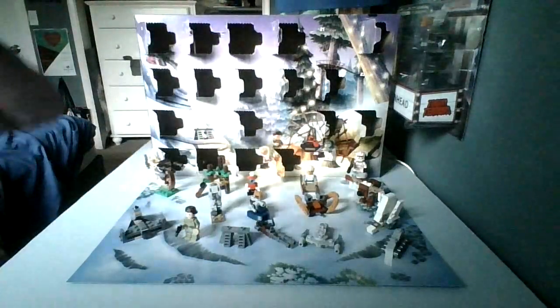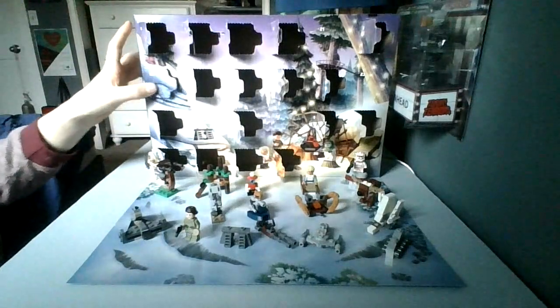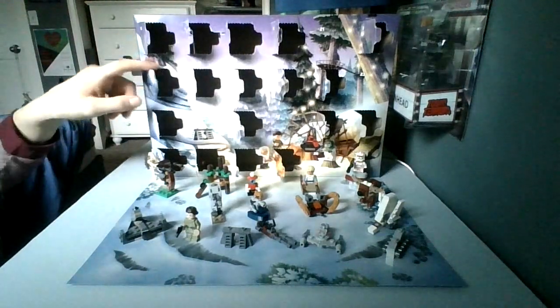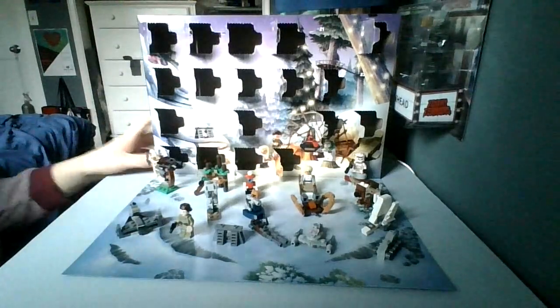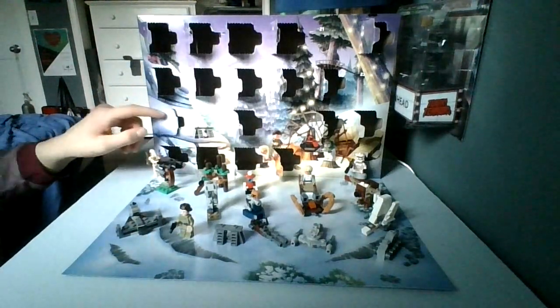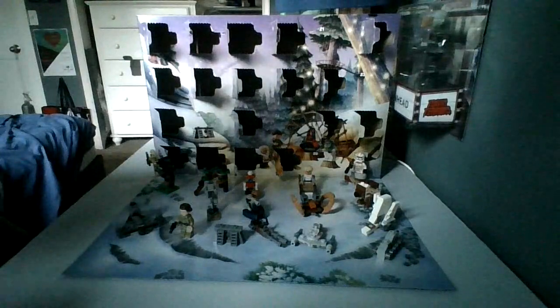That was day number 18 in the LEGO Star Wars Advent Calendar. I'm very excited because an hour from now I will be posting days 12 through 18 in the LEGO Marvel Advent Calendar. So be sure you guys all stay tuned for that. Be sure you like, comment, and subscribe, and share this video with your friends, because that would really help out my channel greatly.